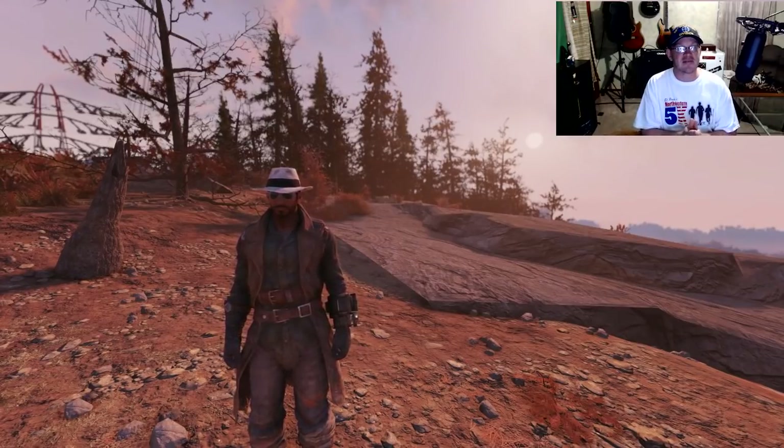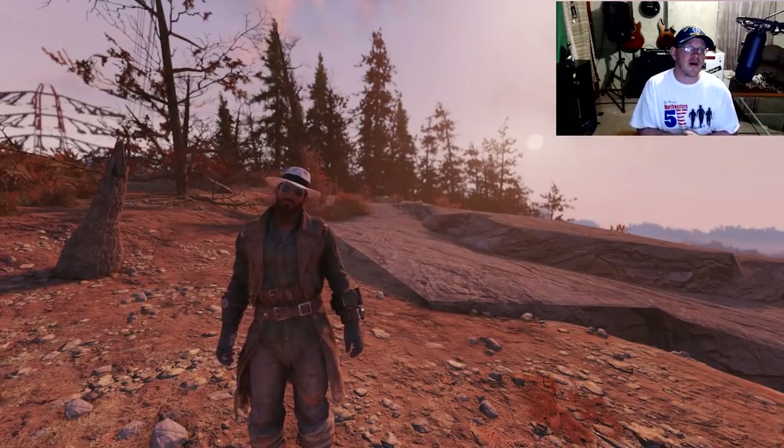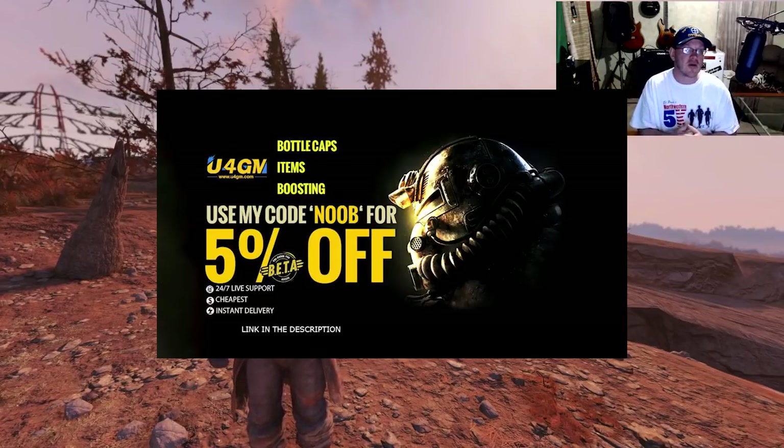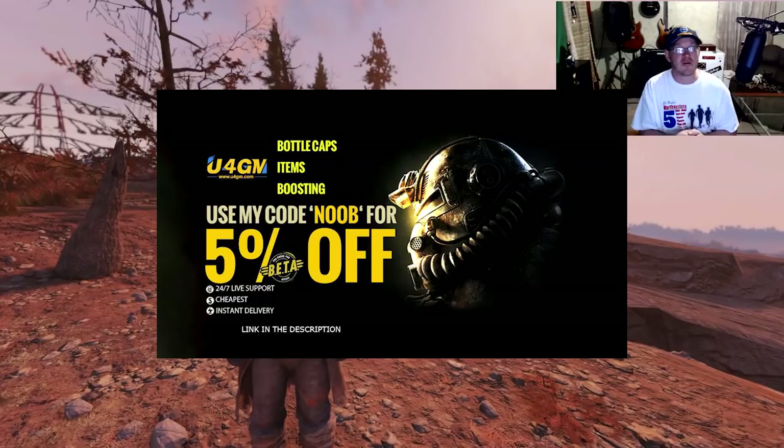This is going to have some spoilers, ye be warned. Also, if you guys want to check out some cool Fallout 76 gear, make sure you head on over to U4GM. I'm going to be putting their link down in the description along with a coupon code that's going to save you about 5% on some of that awesome gear.